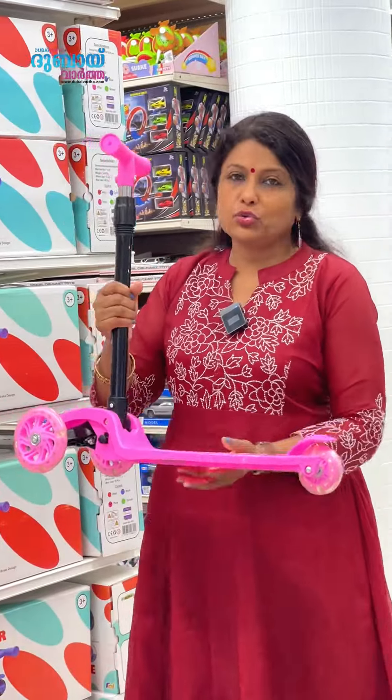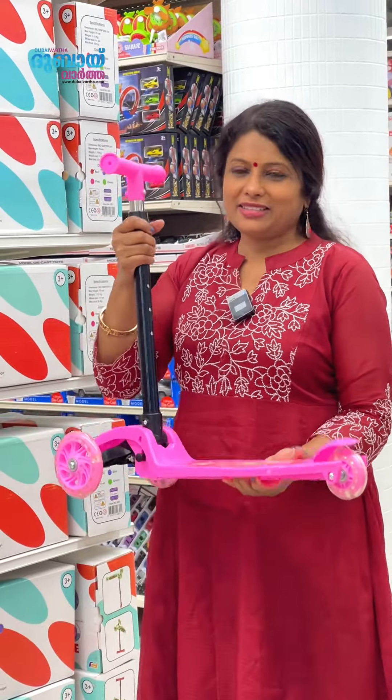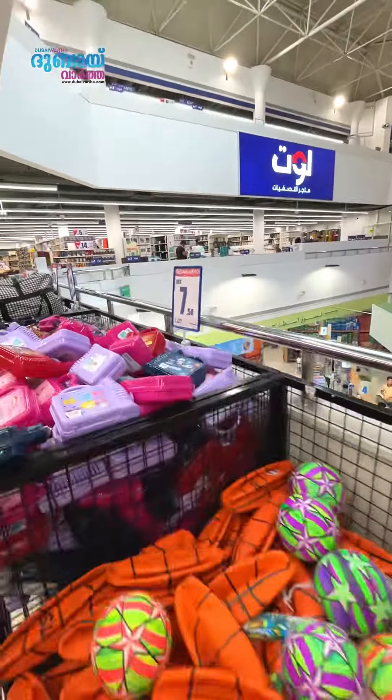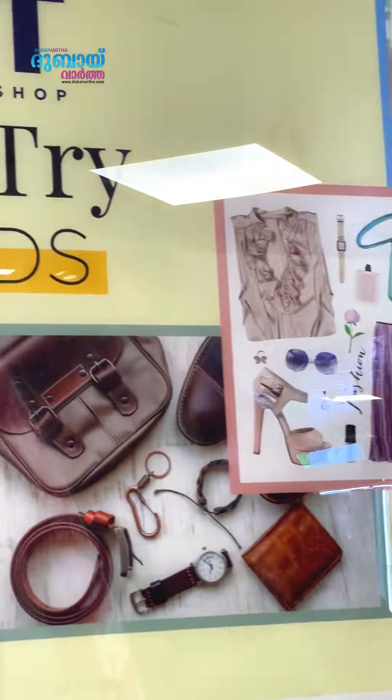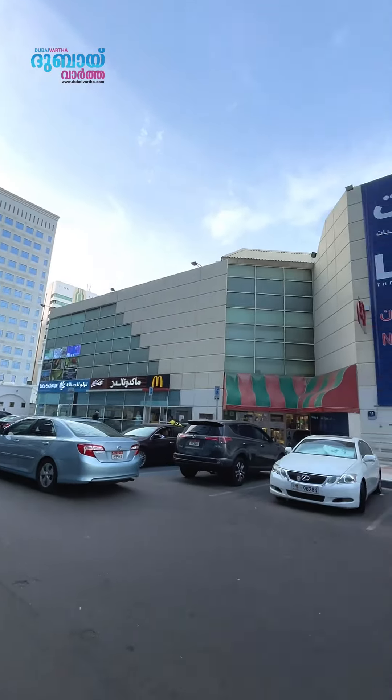The grocery store items range from 12 to 18 dirhams. Kids' items start from 3 dirhams, and others are 14 to 16 dirhams. This shop is at Abu Dhabi, Alfa Lal Plaza — open at 12 degrees.